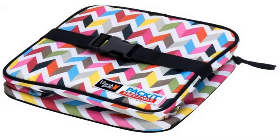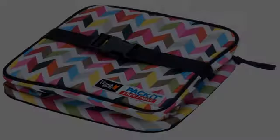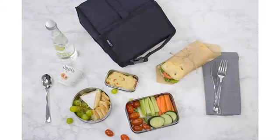I used it recently on a long distance trip to carry two water bottles and a milk glass bottle in it. Kept all three very cold for six plus hours.